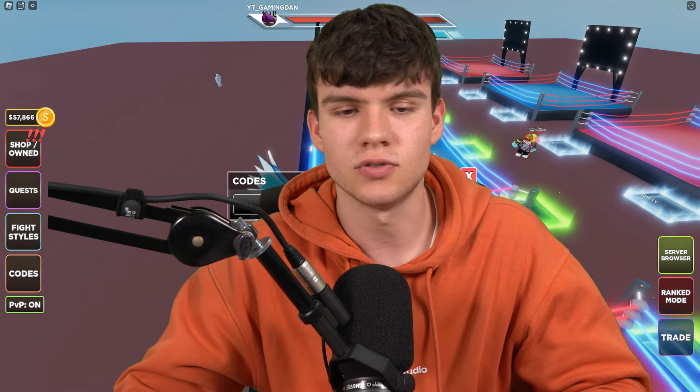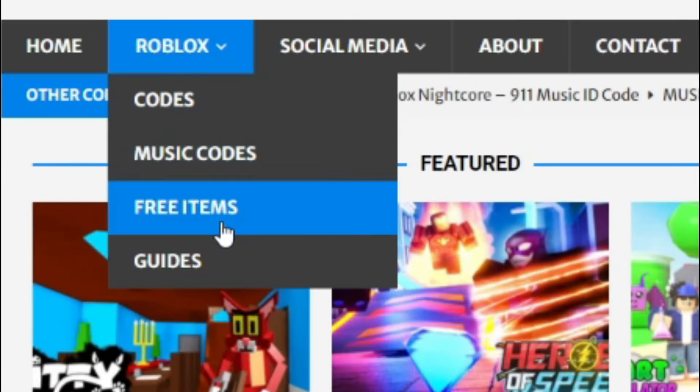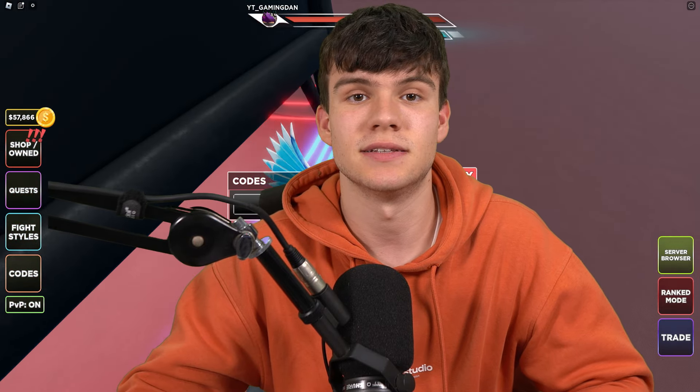Are you fed up of watching YouTube videos for Roblox codes? Well, I've got a solution for that: rblxcodes.com. On that website you can find game codes, music codes, and guides — there's tons of stuff in there to check out. We list codes for over 1,000 Roblox games, so if you need a code for a game, we'll have it there.